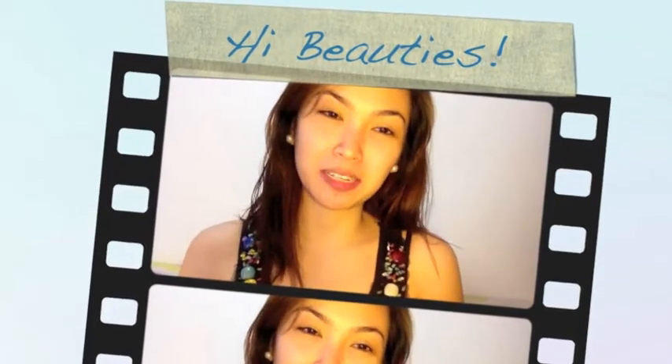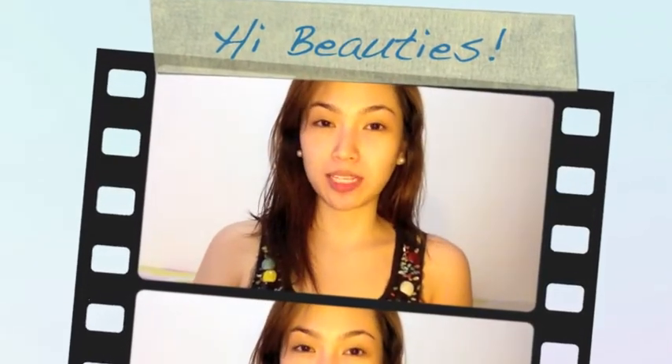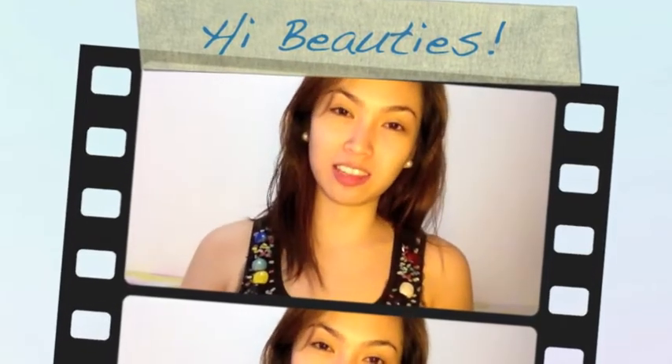Hi beauties! Val here. A little info about myself: I'm turning 23 this coming July 17. I'm a professional makeup artist. I studied makeup artistry at Maquelage Professionnel located at Burgos Circle the Fort, and I'm currently part of Manila Makeup Artists Association. Such cool ladies, so be sure to please check us out.